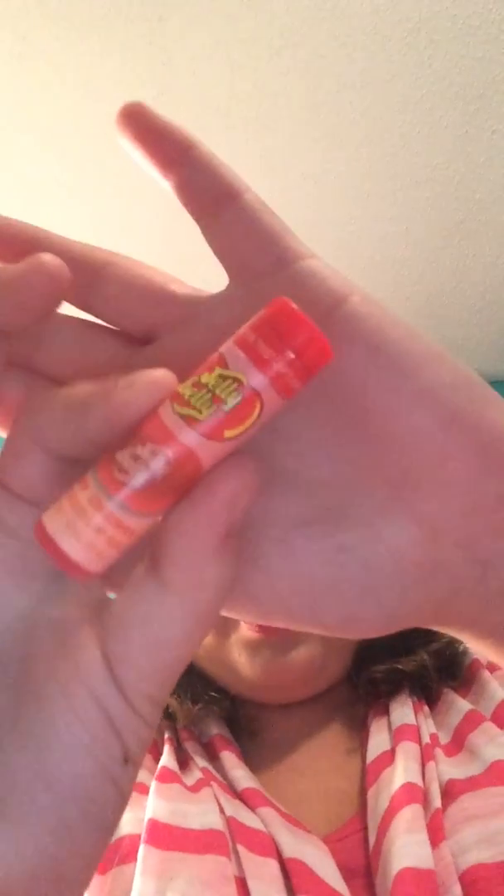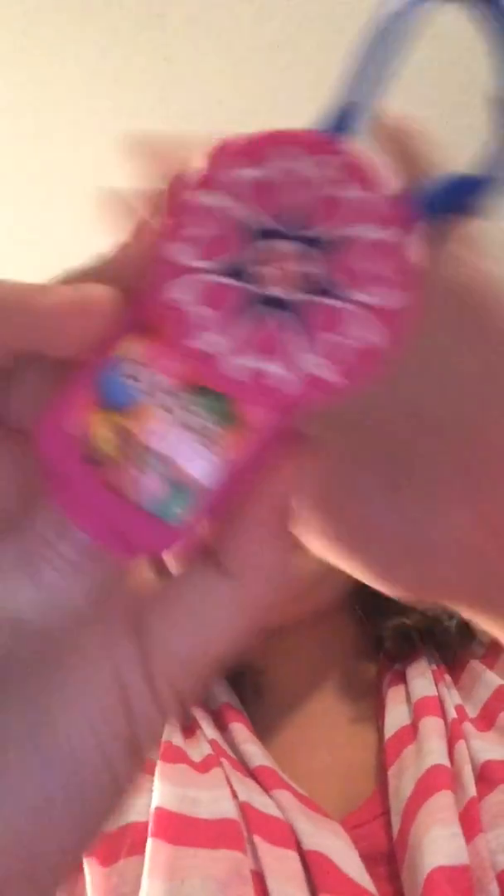Next item is another Jelly Belly Lip Balm, one in Very Cherry. And two more hand sanitizer holders, one in Bubble Gum and another one in Cotton Candy.